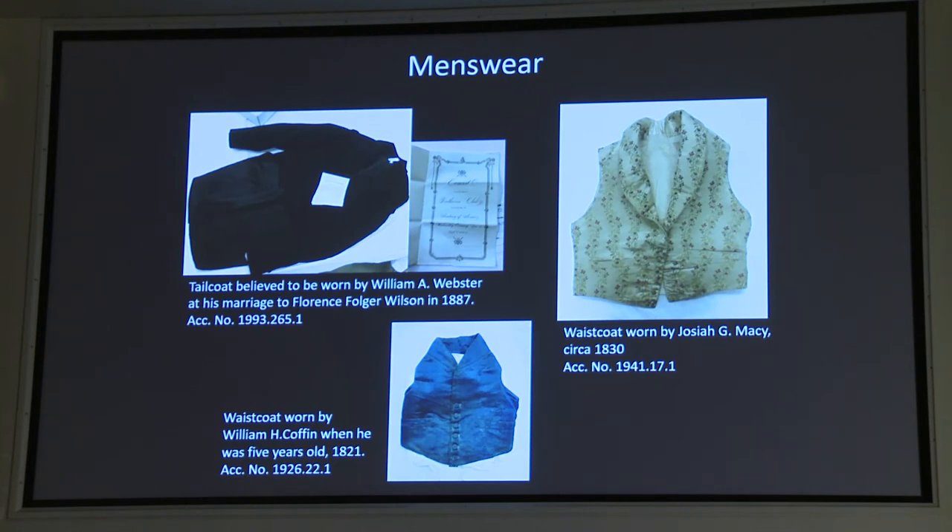We have a pretty good-sized collection of menswear. We have many silk waistcoats, a lot of them worn for weddings, and we do know who wore many of them — including a tiny one worn by a five-year-old William H. Coffin, which is very sweet. Sometimes you get surprises: this tailcoat at the top was worn at a wedding by the groom, but then it was also worn to a concert at the Academy of Music because I found a program in the pocket. So if you're ever dealing with historic clothing, always check the pockets. That also helped us date when the coat was from, because we could figure out who the conductor was — though unfortunately the program did not have a year on it. We were able to figure out from who the director of the orchestra was around what time the jacket would have been worn.